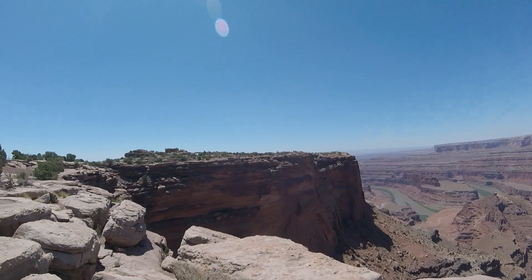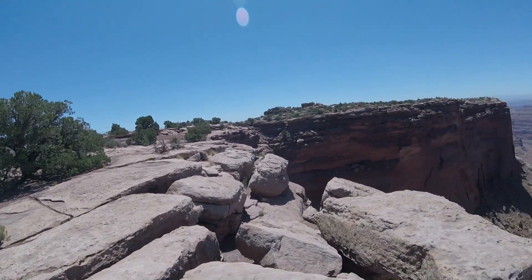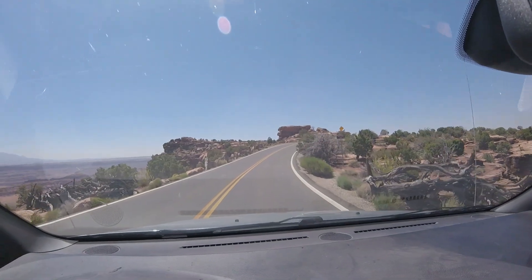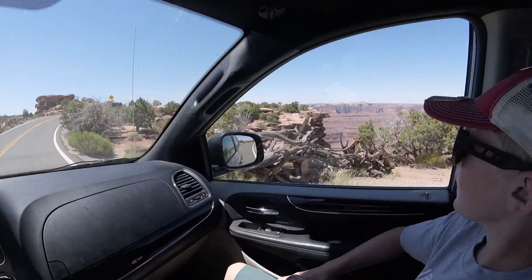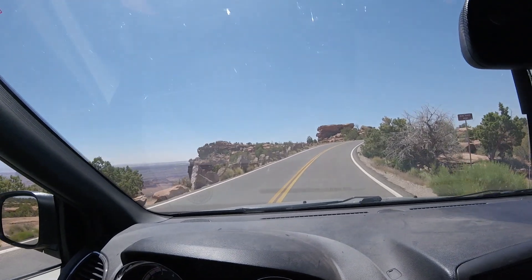And that's Dead Horse Point right out there. You can see the neck — it's about 30 yards wide. You can see it clearly, and there's a beautiful wing down. The neck is not very wide at all. This is where the cowboys built the corral right here to keep all of the wild mustangs.